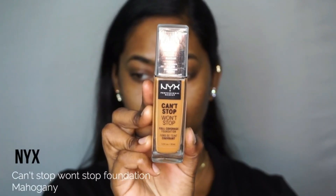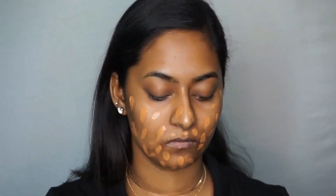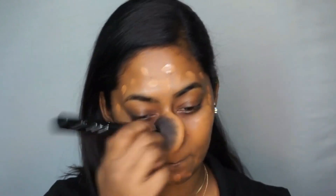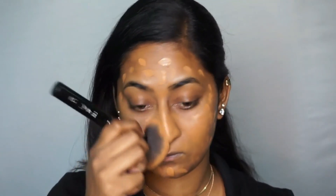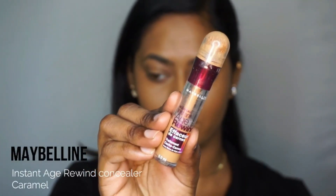Then I'm moving straight to foundation. I'm taking the NYX Can't Stop Won't Stop foundation in the shade Mahogany, dotting it on my entire face using a small concealer brush, then blending it out using a flat buffing brush. This foundation is slightly darker for my skin tone — about half a shade — and it has full coverage, so it covers all my imperfections. I didn't need any concealer or color corrector.